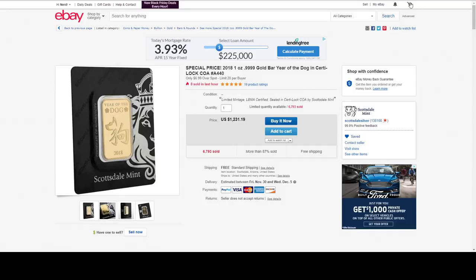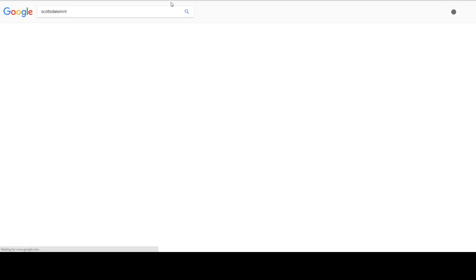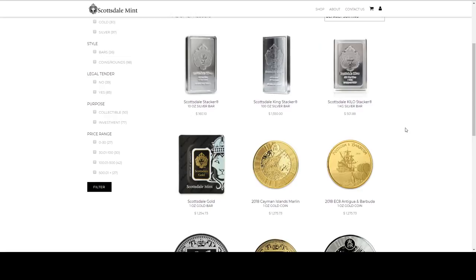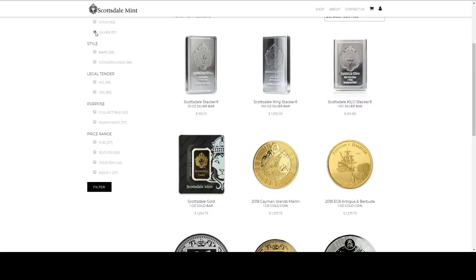I'm actually going to go check their website too. Maybe they've got some deals. Let's see if they've got any Black Friday deals going on. I don't see anything. Sometimes they have good deals on their secondary market. Stackers — I really need some Scottsdale stackers.